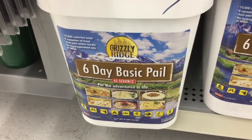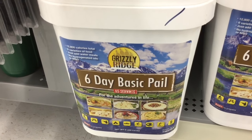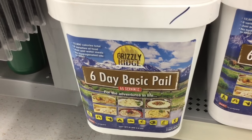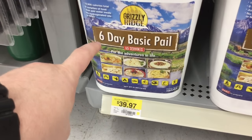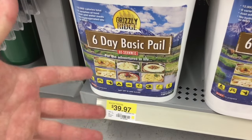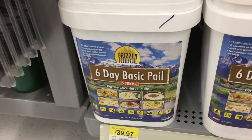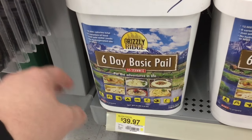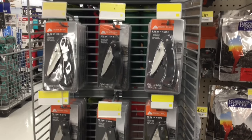This is a nice looking kit — it's a six-day freeze-dried food supply. My experience has only been with Mountain House; I have no experience with Grizzly Ridge. But six days of food for $39 doesn't seem like a bad idea if you're looking to have a personal or family kit. A week's worth of food with 65 servings — that is not bad at all in my book.